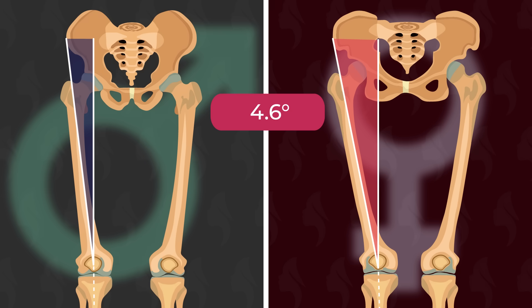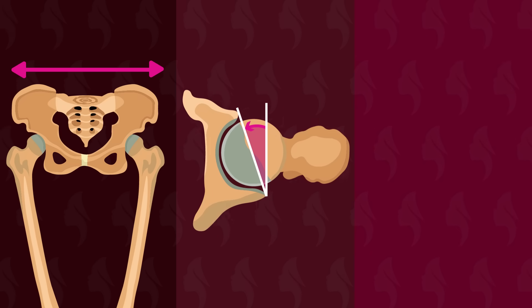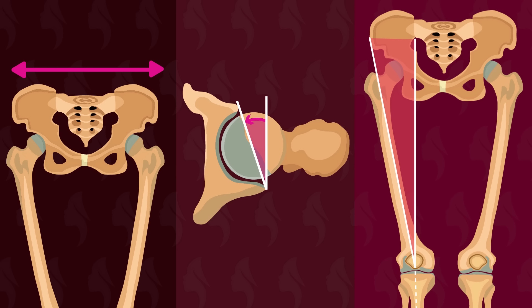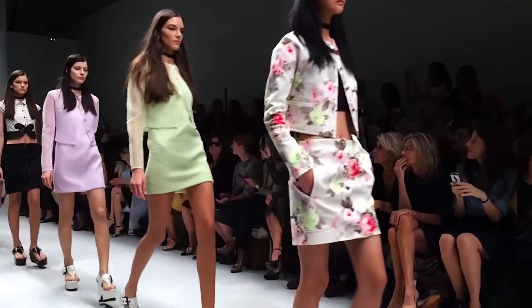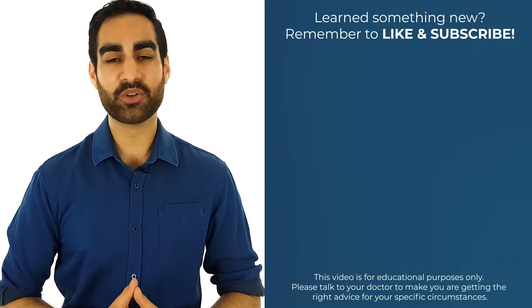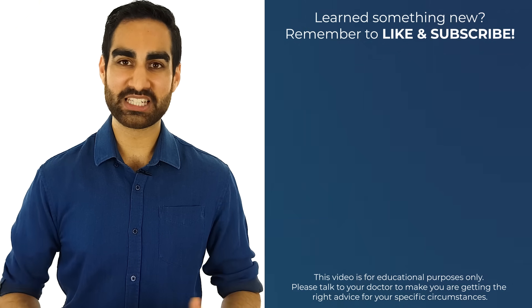This doesn't seem like a lot, but it makes a big difference in how women walk. In women, a combined result of a wider pelvis, greater antiversion of the acetabulum, and higher Q angle means that the pelvis has to rotate in order to allow a woman to walk. Combine this rotation in real time and you get the classic hip sway of the female walk. I hope this answered your question and satisfied your curiosity. Thanks for watching and I'll see you in the next one.